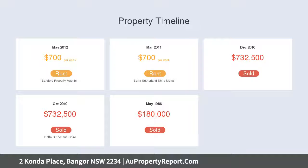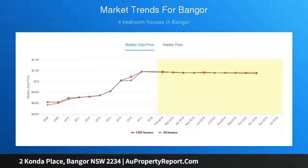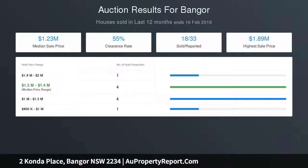Features: spacious living area featuring ducted air conditioning and blackbutt timber flooring flowing to the covered alfresco area with a natural bush outlook, plus separate lounge room. Immaculate kitchen with stainless steel appliances including dishwasher, walk-in pantry, electric cooktop, ample cupboard space and travertine tiles,